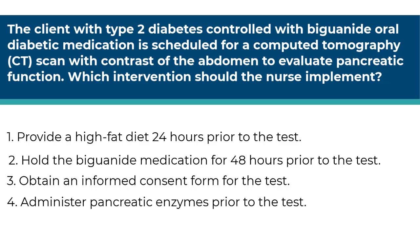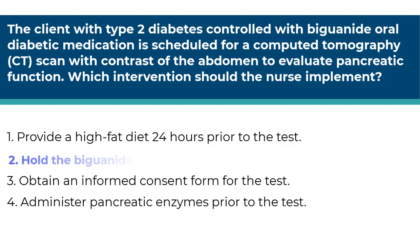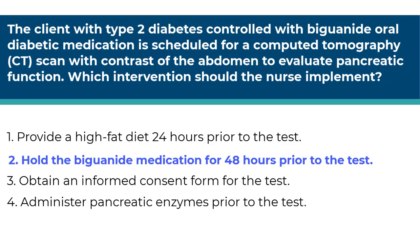This is an application question in the implementation phase of the nursing process. This question is asking you to give the correct intervention related to biguanide and a CT scan. Think about any possible interactions or effects the drug or procedure could have on each other. The answer is number two — hold the biguanide medicine for 48 hours prior to the test. Biguanide medication must be held for a test with contrast medium because it increases the risk of lactic acidosis, which leads to renal problems.